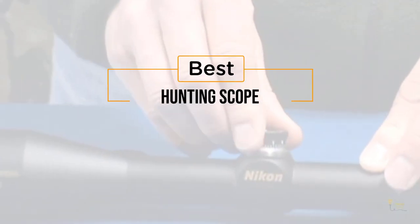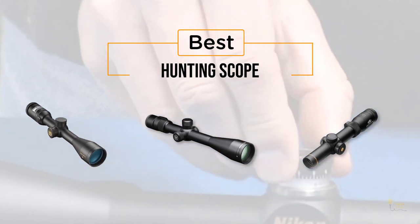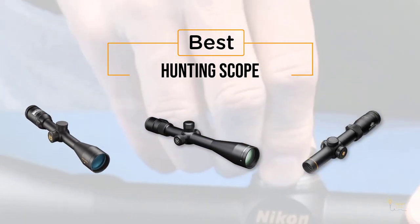If you're looking for the best hunting scope, here's a collection you've got to see. Let's get started! At any time, you can click the circle for more info and real-time deals.